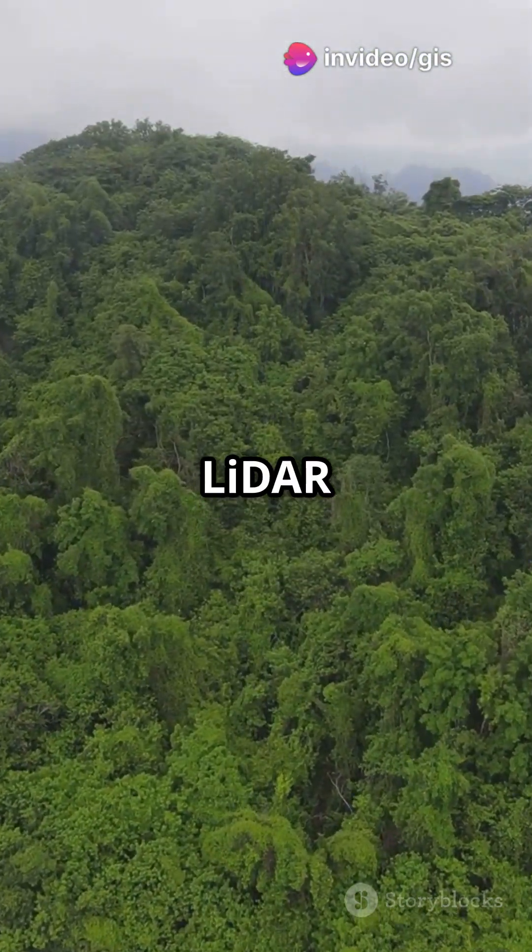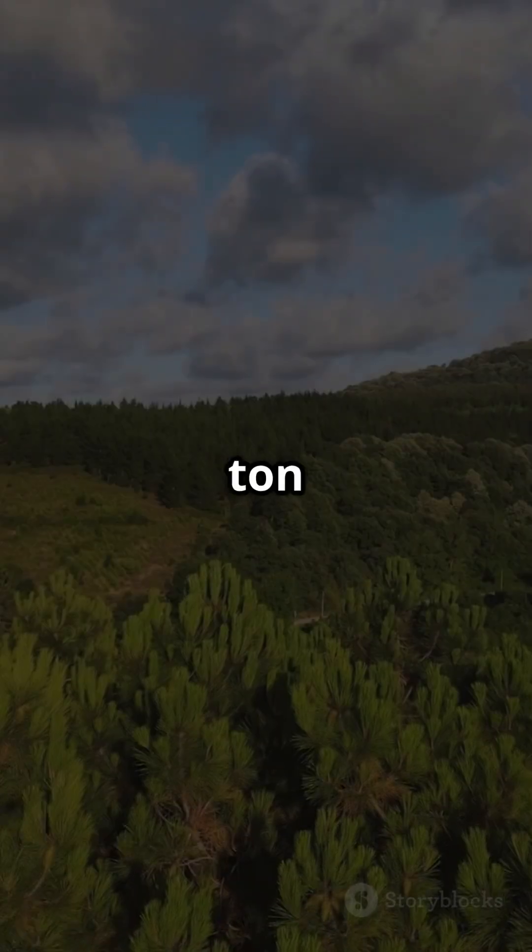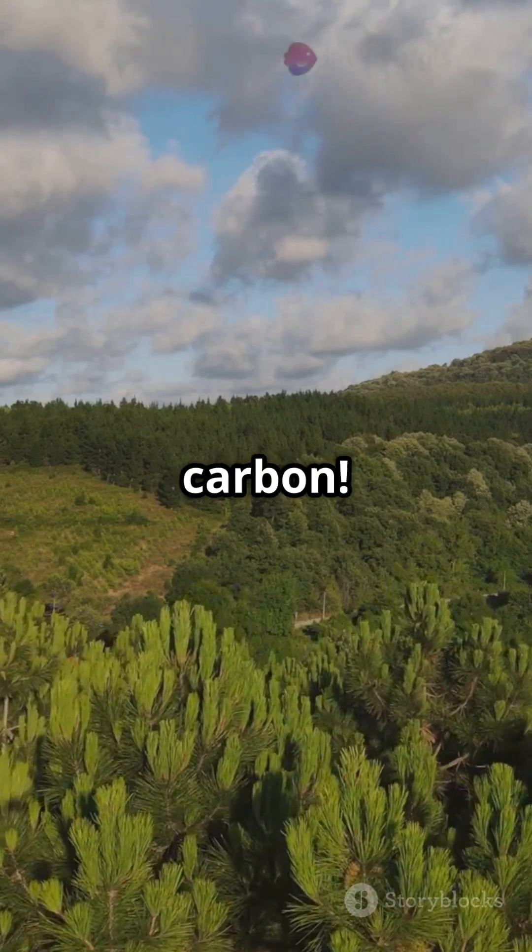We also use LiDAR to measure tree height and biomass. This data is converted to carbon stock — one tonne of biomass equals about 0.47 tonnes of carbon.